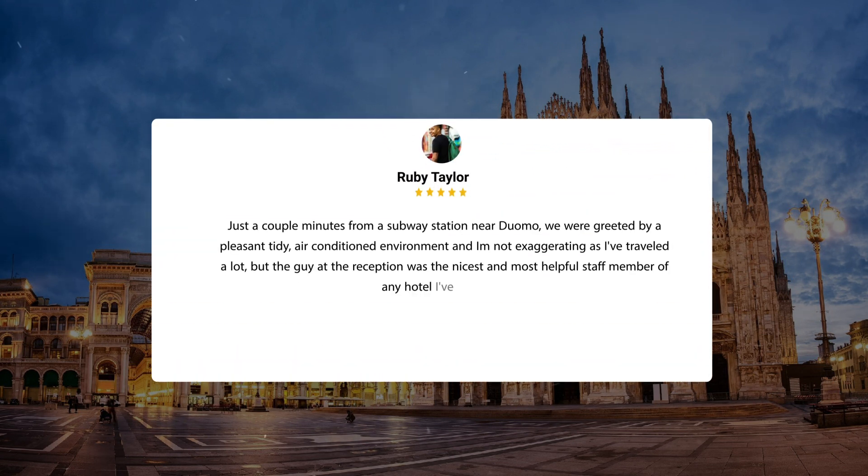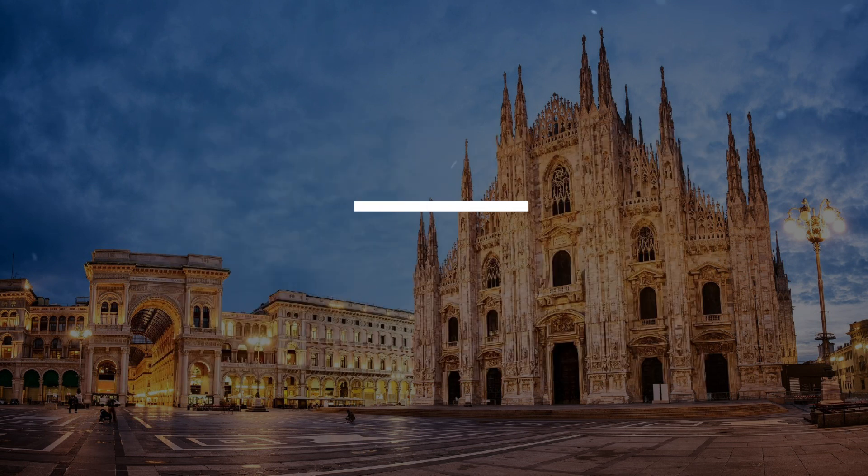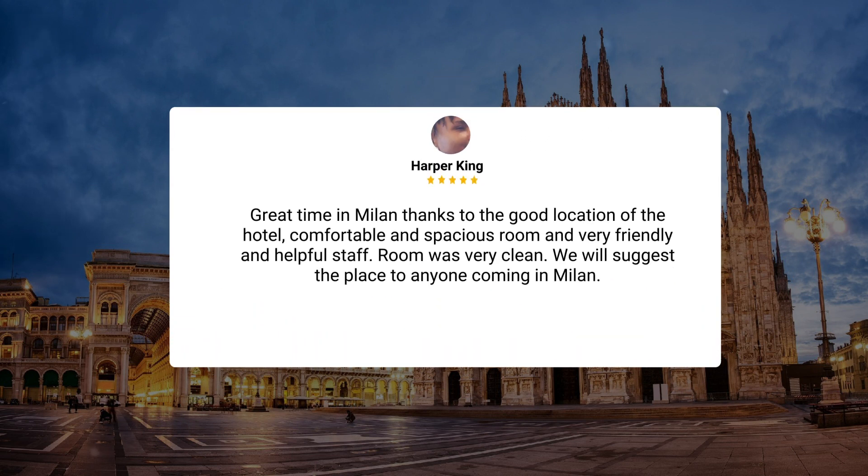Just a couple minutes from a subway station near Duomo, we were greeted by a pleasant, tidy, air-conditioned environment. And I'm not exaggerating as I've traveled a lot, but the guy at the reception was the nicest and most helpful staff member of any hotel I've ever met. Great time in Milan thanks to the good location of the hotel, comfortable and spacious room, and very friendly and helpful staff. Room was very clean. We will suggest the place to anyone coming to Milan.